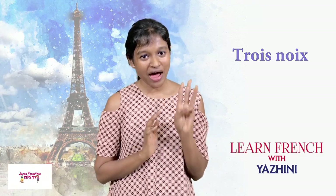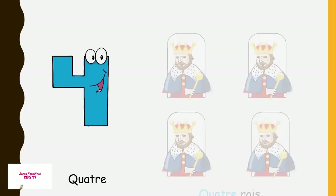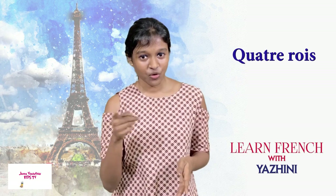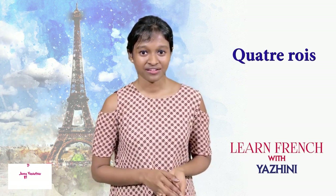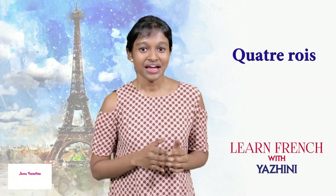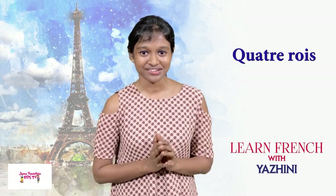What's after trois? Numéro quatre — number four. What do you see there? We see four kings — quatre rois. Why do you see the roi? Because 'le roi' is a song we can sing — remember?